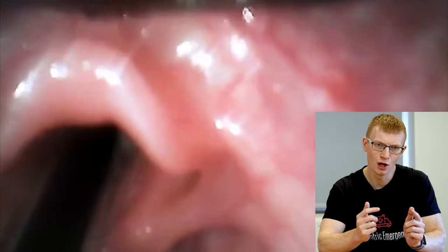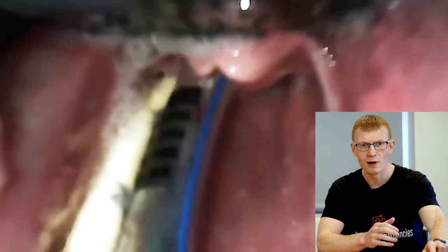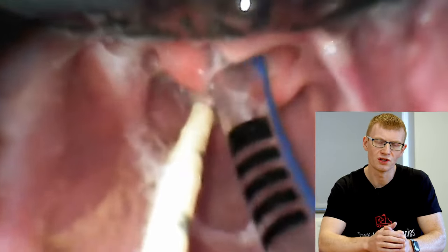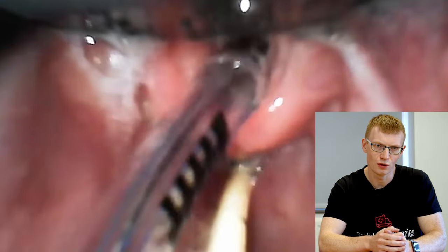There is less control of the endotracheal tube at all stages: getting the tube to the cords, getting it through the cords, and getting it to advance into the trachea — all are much more difficult than with direct laryngoscopy or a traditional-shaped video laryngoscope blade. As you can see in this video, there's less control getting the tube to the cords. When you do get it through, it doesn't advance easily because of the steep bend, so you generally have to withdraw the stylet slightly. Quite often you still need to rotate the tube to get it through.